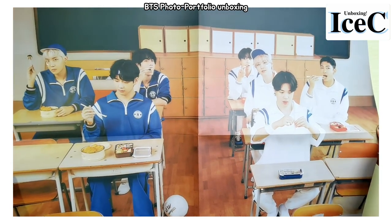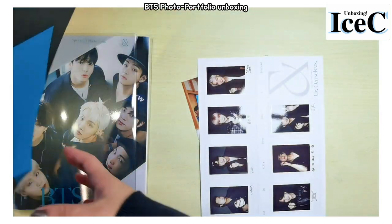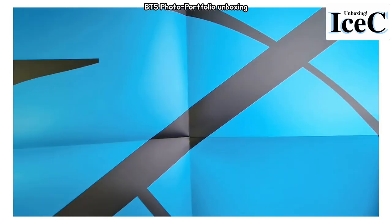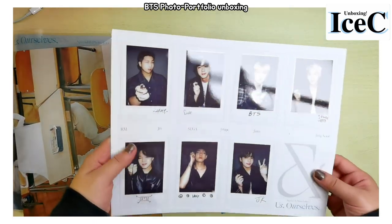This is lunch time, I guess. And the back is blue — wow, I love this color combination. And then this is the sticker.